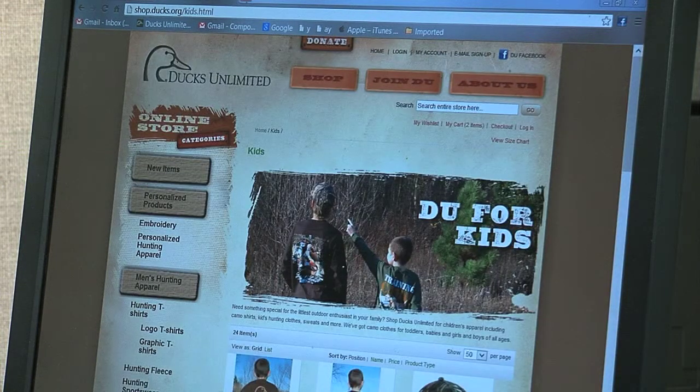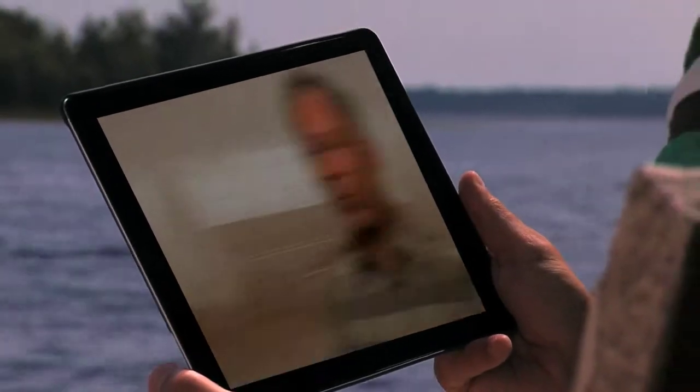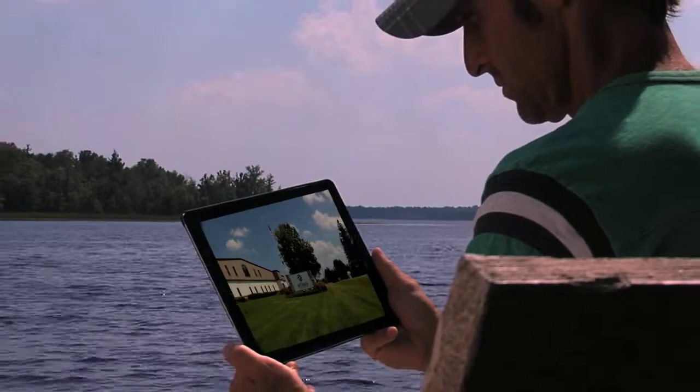I manage the Ducks Unlimited store and I take pride in that. We're rooted in the traditions of quality and craftsmanship. Every day, we reinvent ourselves. We are the 21st Century Artisans in the new rural America.